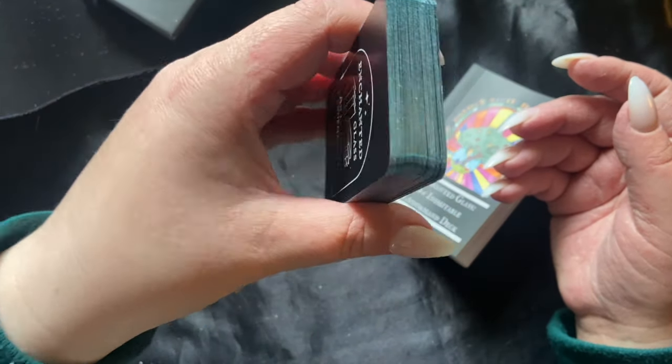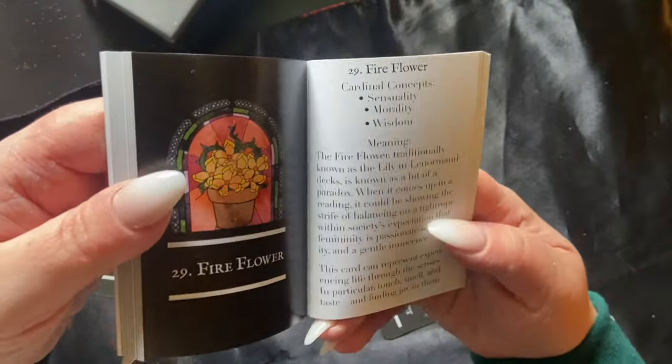Could this be your next Lenormand deck? This is such an interesting and juicy deck to dig into and talk about, and you'll see why. One of the main reasons is there are a lot of new takes. In this one, she calls it the fire flower — I mostly want to know what you guys think about that, so please comment below as we go through the video.